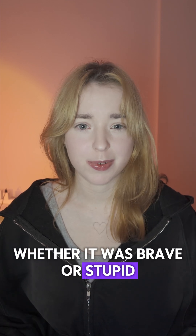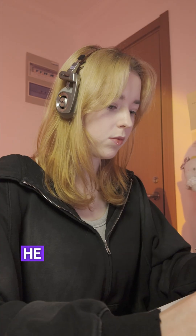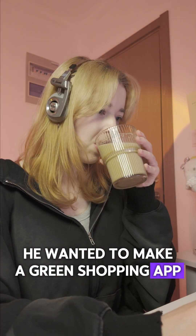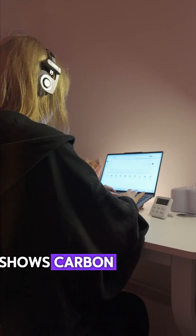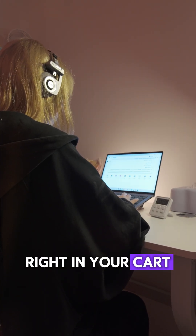Venice's canals just got dyed bright green by climate protesters. While everyone was arguing whether it was brave or stupid, my friend just quietly decided to build an eco-shopping app instead. He wanted to make a green shopping app — one that tracks sustainable products, shows carbon footprint, gives you eco points, and even suggests greener alternatives right in your cart.